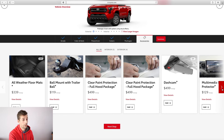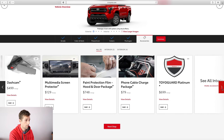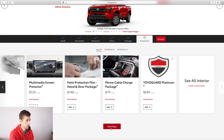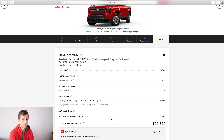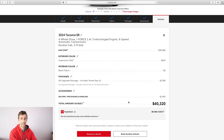For accessories, there's really nothing I'd personally add from Toyota. A lot of it you either already have, like a phone cable, or can do later. The PPF I'll do at some point on my own. So with no accessories added, the SR model comes to a grand total of $40,320. My 2017 TRD Off-Road brand new cost me $34,000.